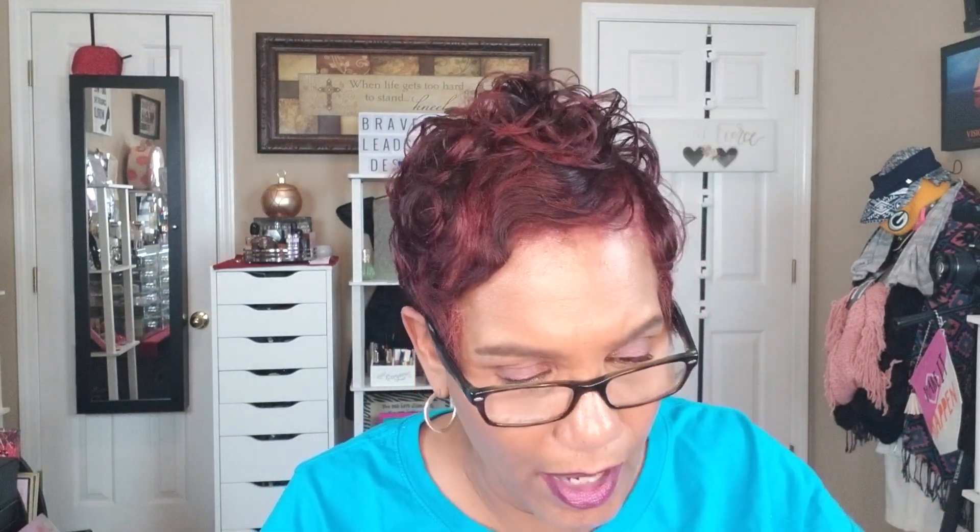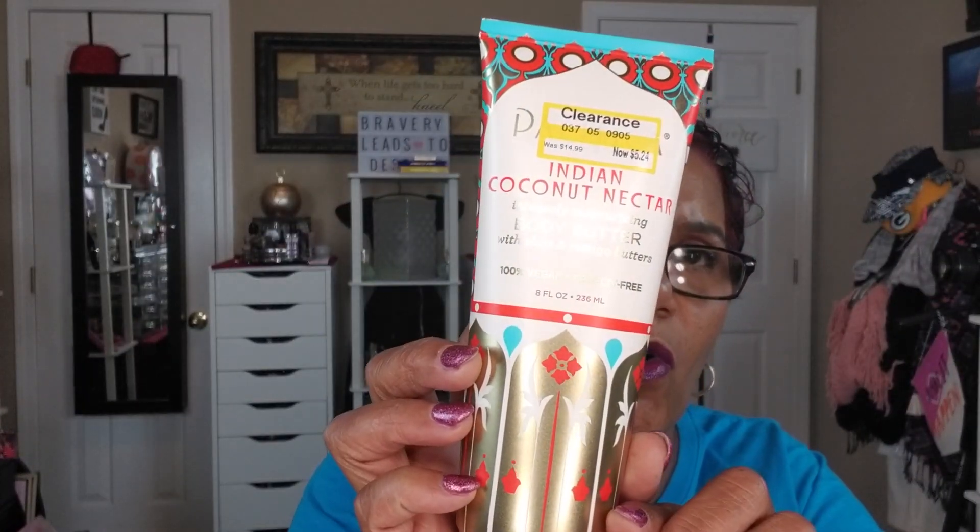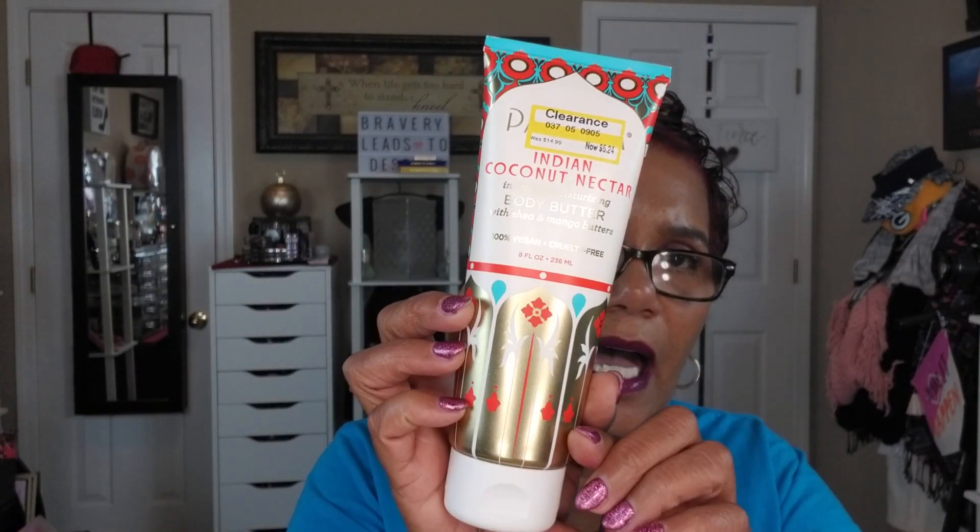So moving on to the Target haul. I happened to be in Target this past weekend and they had a bunch of stuff on clearance. One of the items I found was this Indian Coconut Nectar Intensely Moisturizing Body Butter with shea and mango butters — 100% vegan and cruelty-free by Pacifica.